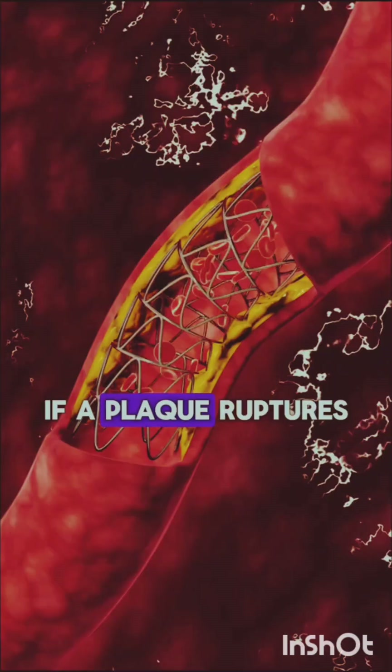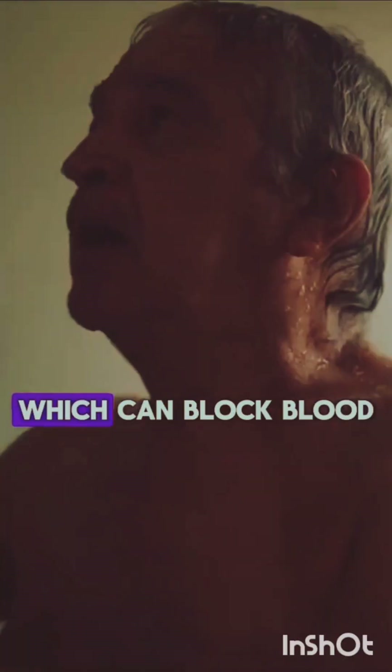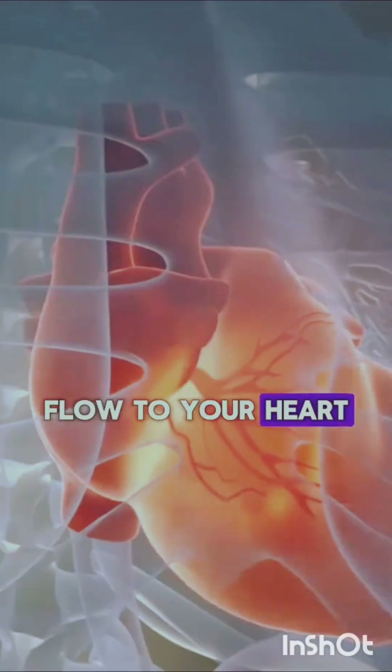2. Heart attack: If a plaque ruptures, it can lead to the formation of a blood clot, which can block blood flow to your heart, causing a heart attack.